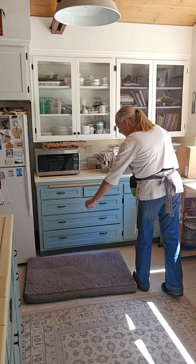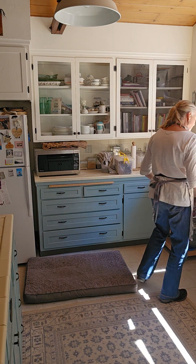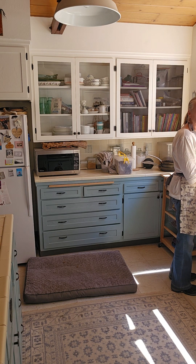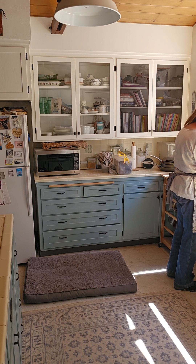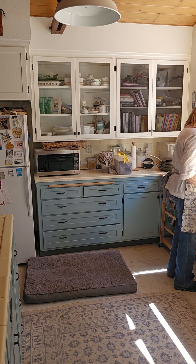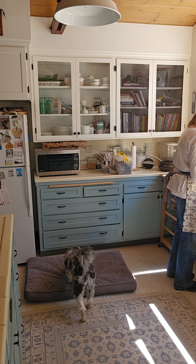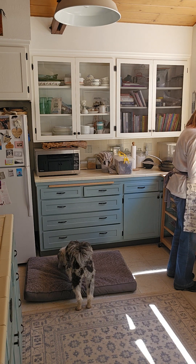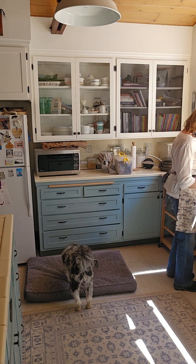I'm going to load up the area for her to explore, but again no request to 'go to bed' or anything just yet. I just want her to see that there's value in that place, and we'll give her that space to explore it herself.